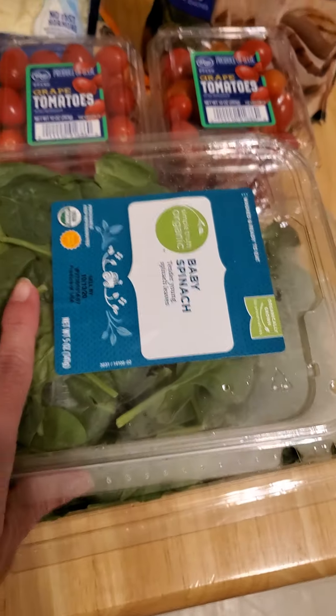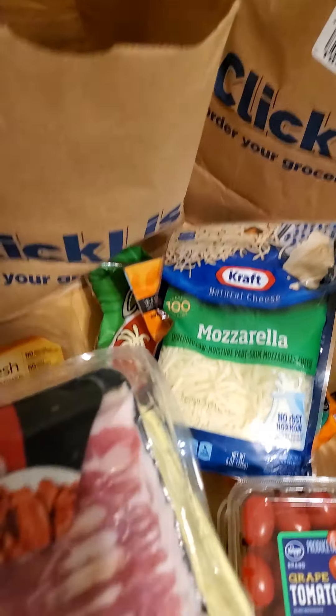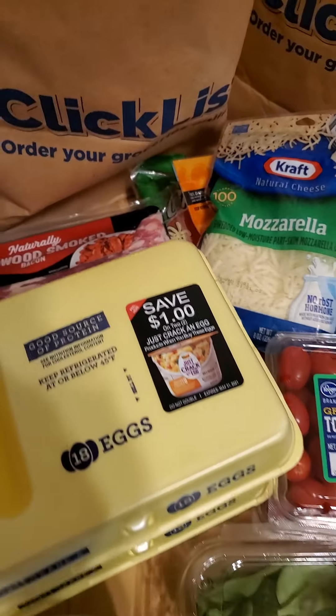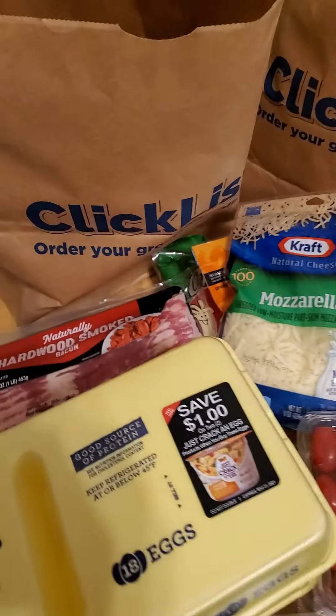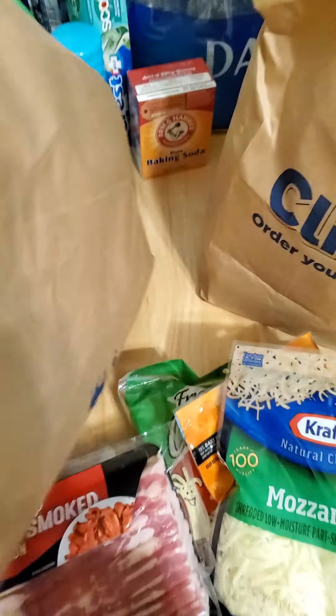I got one more spinach — Simple Truth is a Kroger brand and I really like it. I got both bags because I wasn't sure if one would be in stock, and I definitely wanted to have spinach. And of course, we must have bacon.